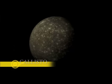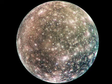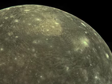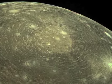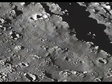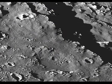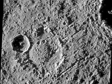Callisto is the fourth and outermost Galilean moon and the third largest satellite in the entire solar system. Callisto is most famous for its craters — it is the most heavily cratered body in the solar system. The largest impact on the moon is called Valhalla, which is 2,485 miles in diameter. Callisto has shown no signs of extensive resurfacing since the impacts, and there is hardly any geologic activity on its surface.